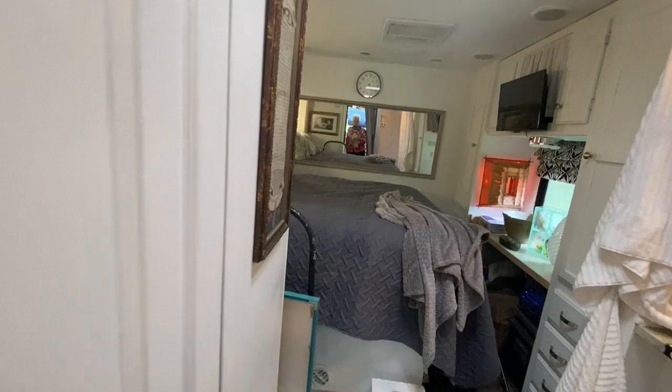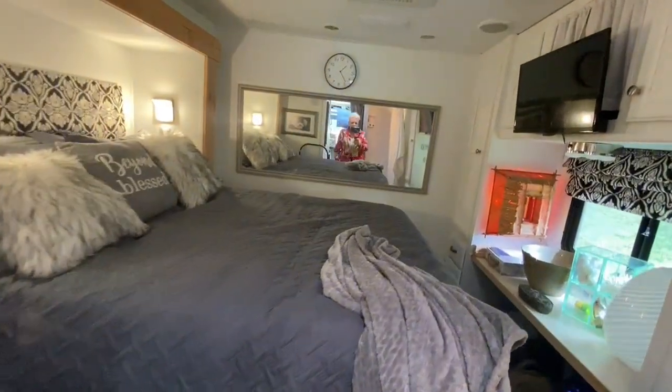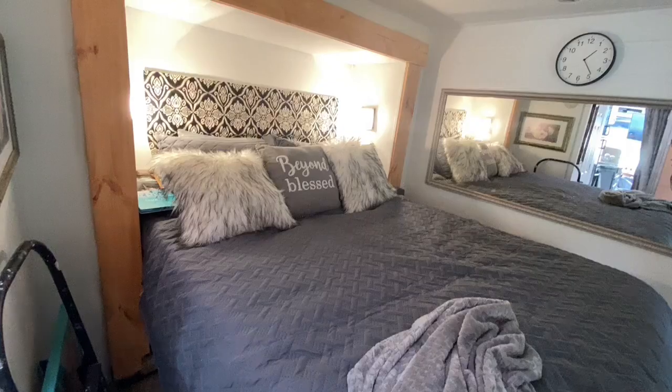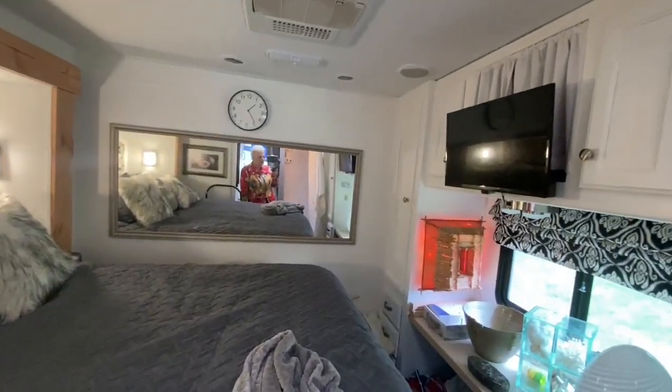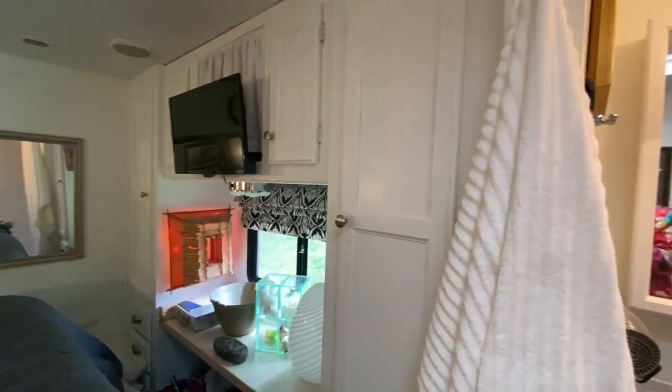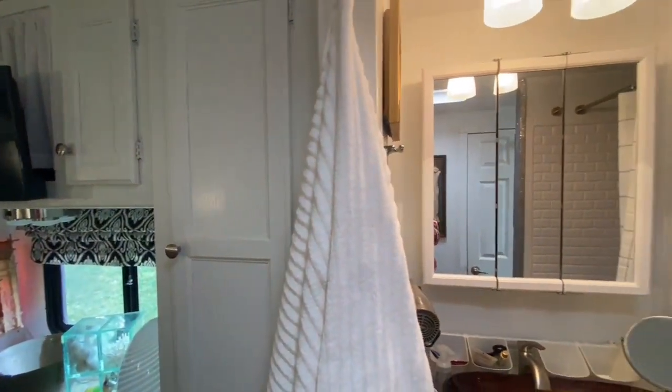Walk back into the back of the RV. Here is the main sleeping area, queen-size bed. There are LED lights throughout the entire RV. That is a 32-inch television and storage.